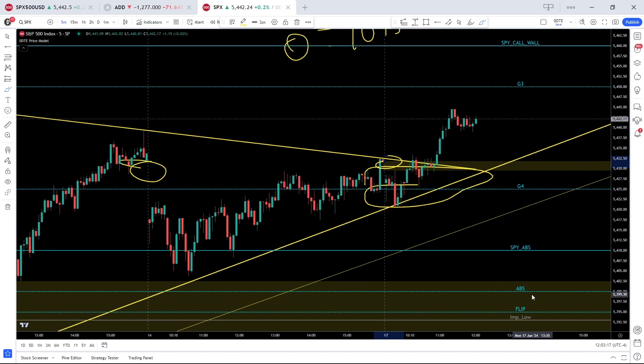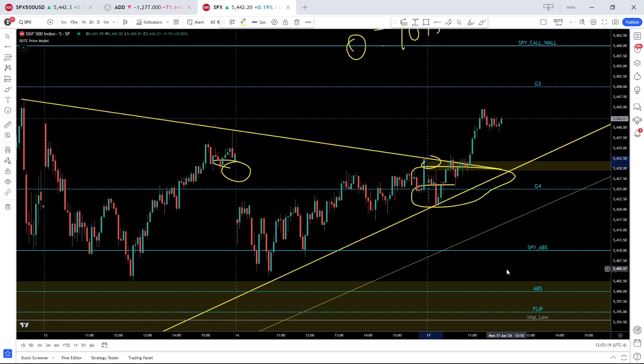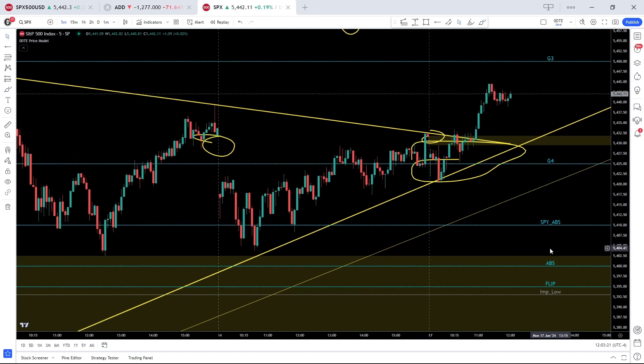54.10 and 5400 remain quite significant support, and unless we see some kind of 180 or a catalyst, we're probably not going to test that lower bound today.